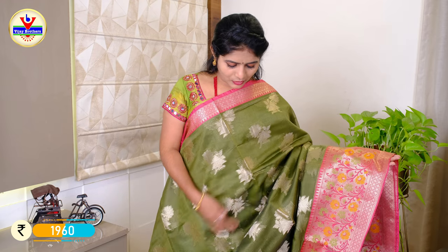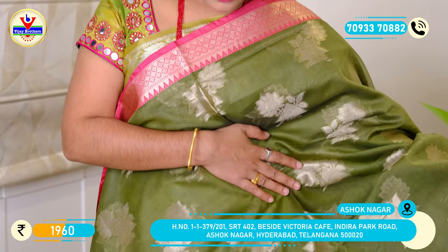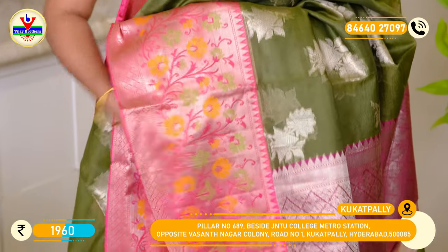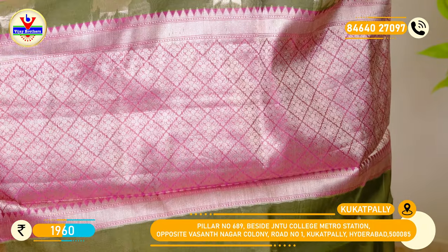In the chennery fabric, we have a pink border with zeri weaving and a green border with zeri weaving and total floral weaving. We have a python border combined with a pink border and a brocade border with a pink border. The price is ₹1960.